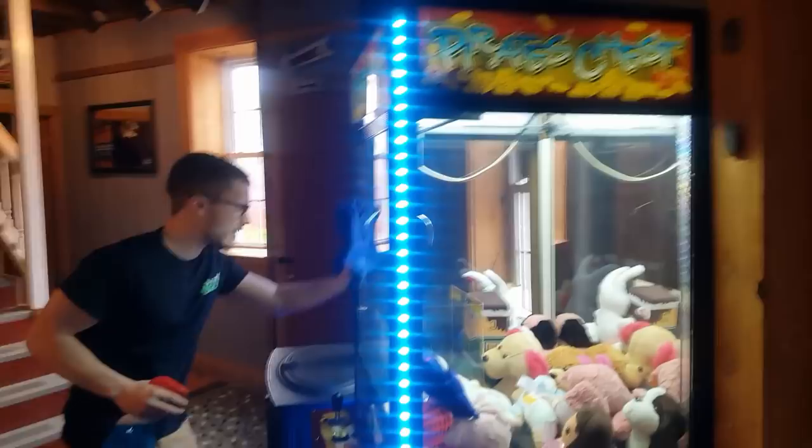Hello everyone, my name is Cody. The guy you see on the screen is Eli, and today we have a special video. This is about how much this one great location made for our arcade vending business, so let's go ahead and get into it.